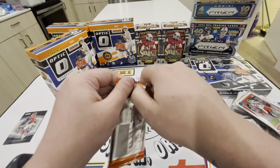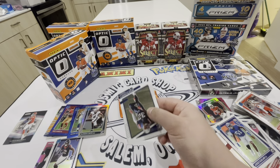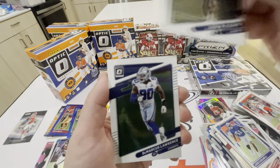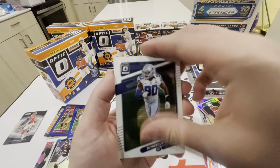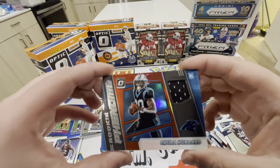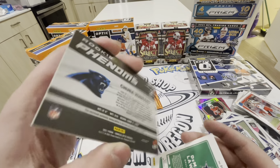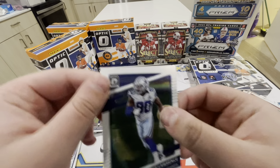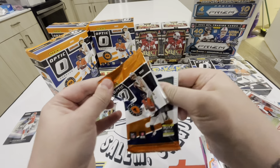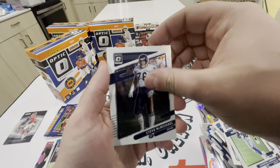We got Devin Singletary, Mike Davis, Cory Davis - back-to-back Davises - and Elijah Molden. Brian Dawkins. Darius Leonard, Micah Parsons with the blue Hyper - color match - and then Greg Olofre. Drew Bledsoe, Mike Evans, Kyle Trask, and then Elijah Moore with the rookie.